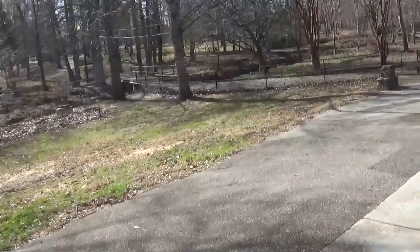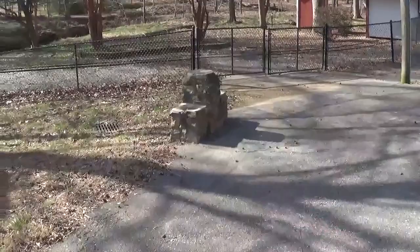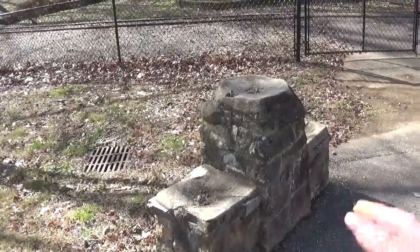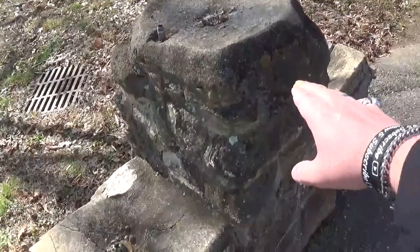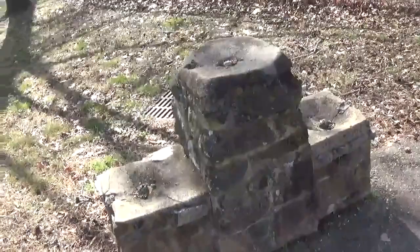Before we get to the other main attraction, I want to show you this — it used to be a water fountain. I actually have a picture in the family photo albums of my grandfather on my father's side picking me up to get water out of the water spout here, back when I was no taller than it. Of course I'm way taller than that now, but it's just a nostalgic bit of memory for me.